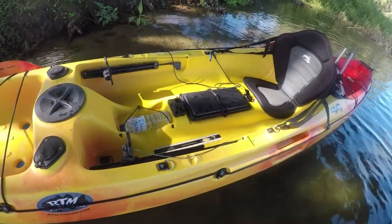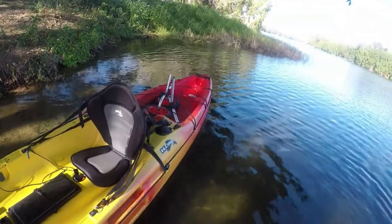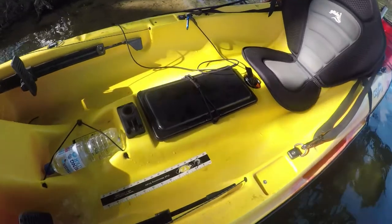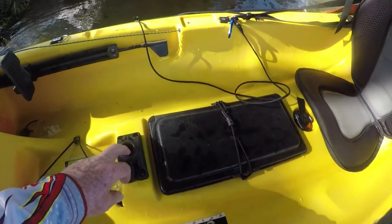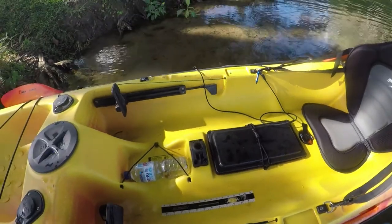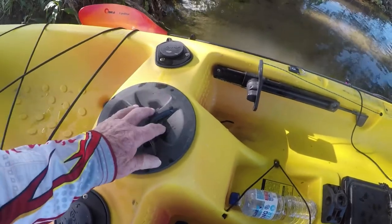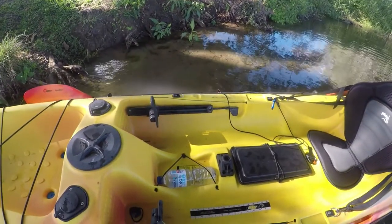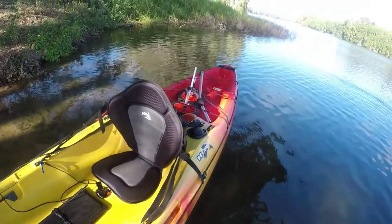One, two, three, four, five, six, seven, eight — eight plugs. There's more storage down the back. There's also a storage pocket in here where I keep my mobile phone, and also a holder there for camera gear. There's storage under here. Rod holders — four rod holders. And my wheels are in the back there.